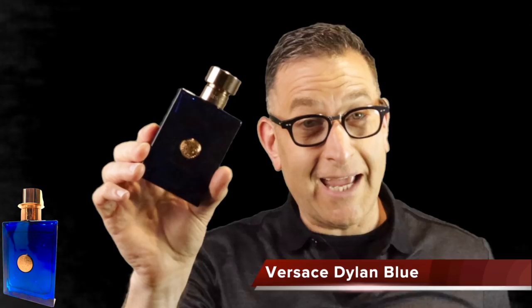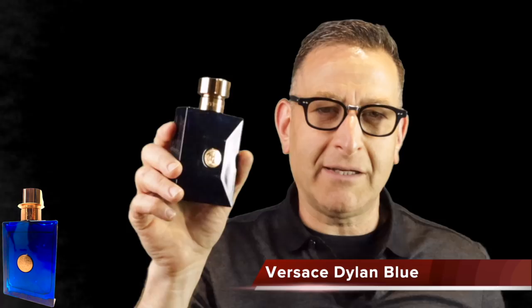Versace Dylan Blue is a spicy woody musk fragrance that goes hard for two hours with two feet of projection, then another four to six hours closer to the skin — totaling about eight hours. It's highly complimented and easy to wear. Search for tester bottles to get the big bottle for just under $40; retail box versions on fragrance discount sites run around $48, or you can buy the 50ml bottle.